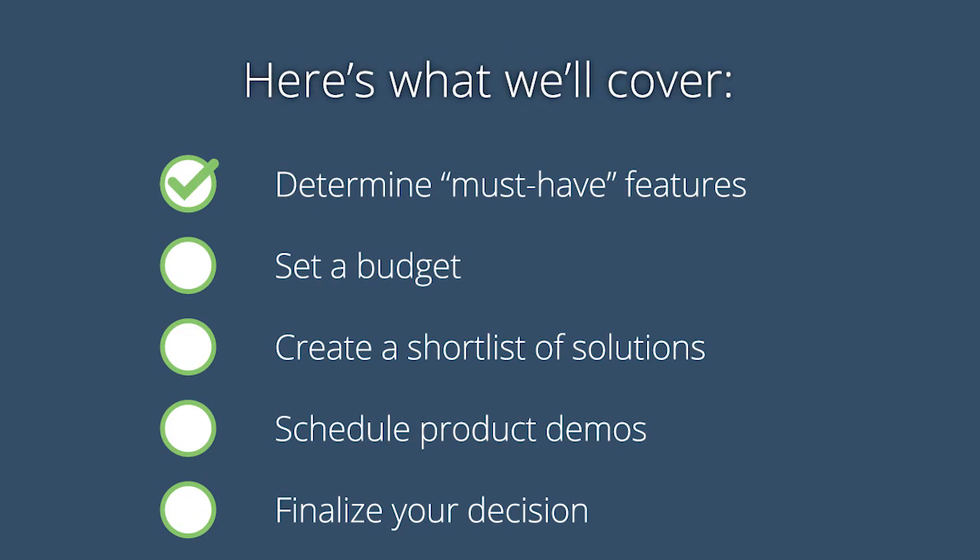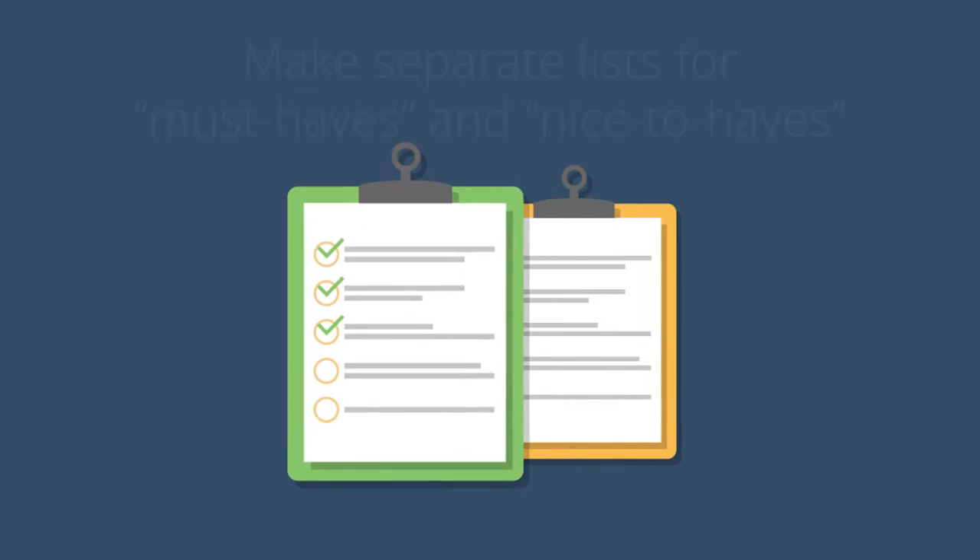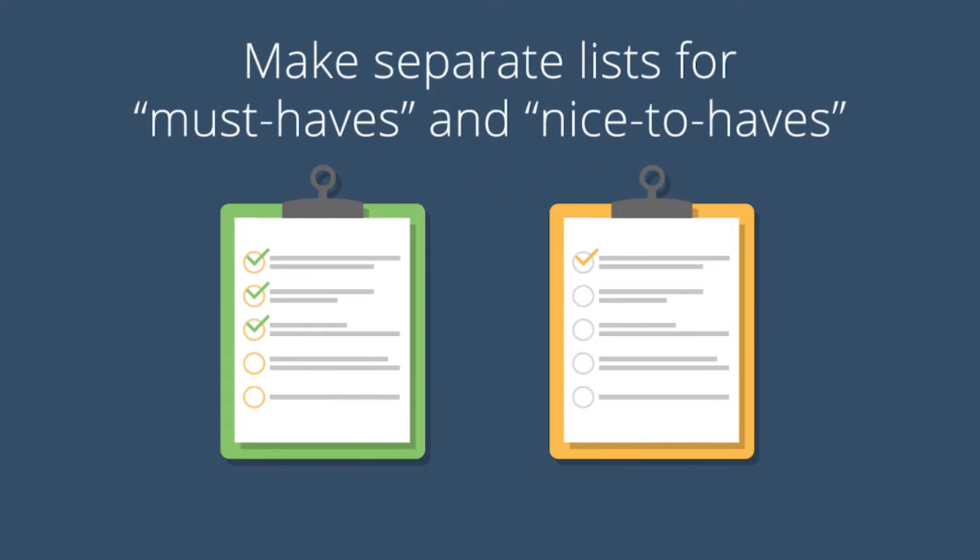Determine your must-have features. For step one, determine must-have features by talking to your colleagues who will be using the software. Find out their functionality needs, and make separate lists for must-have and nice-to-have features. Also, be sure to note whether your new solution needs to integrate with software programs your team will continue to use.